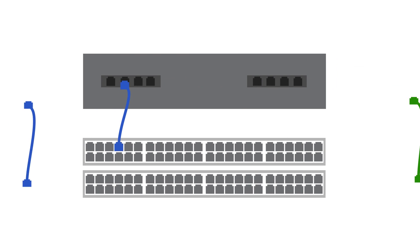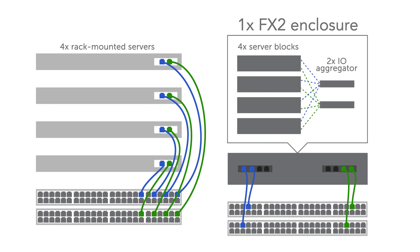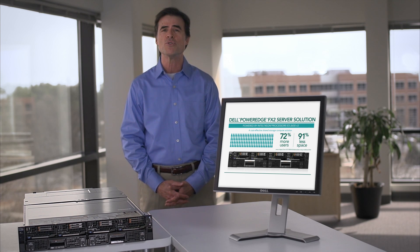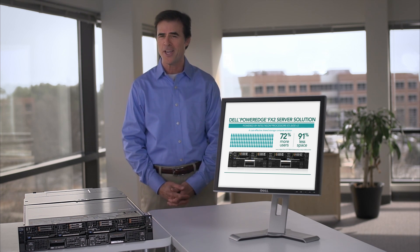Plus, with its simplified network integration via FNIO aggregated networking modules, which can reduce the number of cables and expensive network ports needed to run server clusters, the FX2 can reduce overall networking cost and do more work in 91% less space.